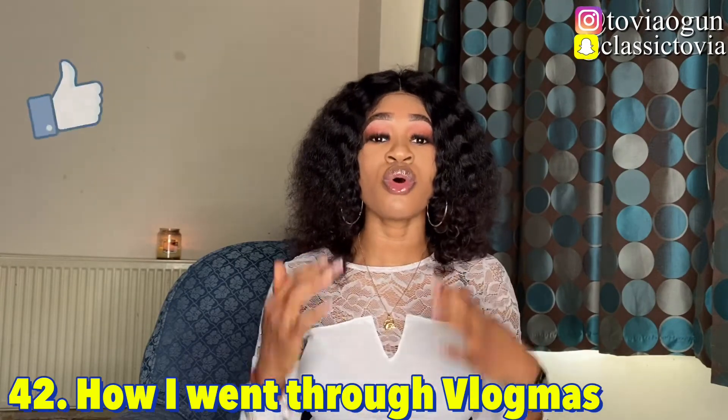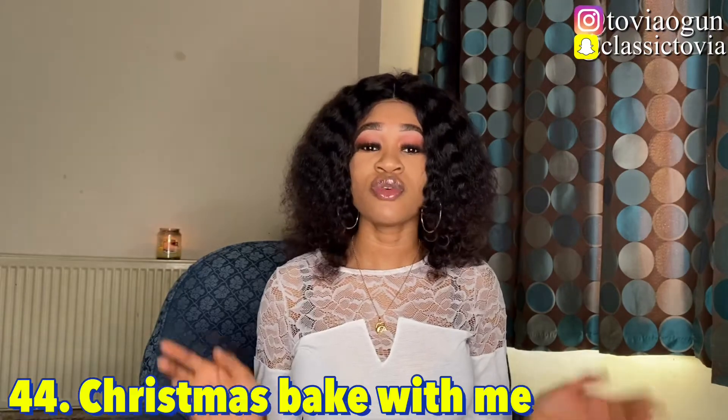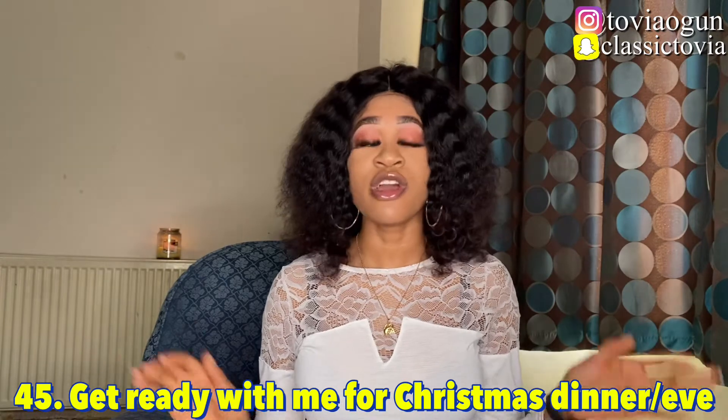Number forty-two is how I get through vlogmas — share all the things that help you through vlogmas, what gives you energy or motivates you to keep going with your videos. Number forty-three is making five-minute crafts. Number forty-four is Christmas bake with me — I love videos like that and will personally be doing one. Number forty-five is get ready with me for Christmas dinner or Christmas Eve — vlog your outfit, makeup, and hair styling for the occasion.